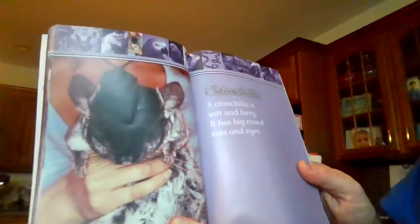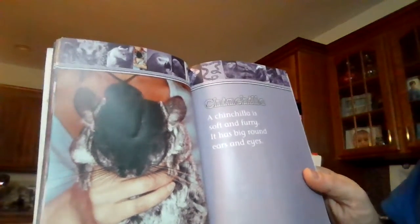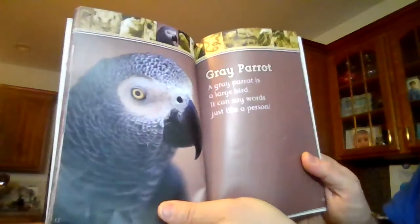Chinchilla. A chinchilla is soft and furry. It has big round ears and eyes. Gray parrot. A gray parrot is a large bird. It can say words just like a person.